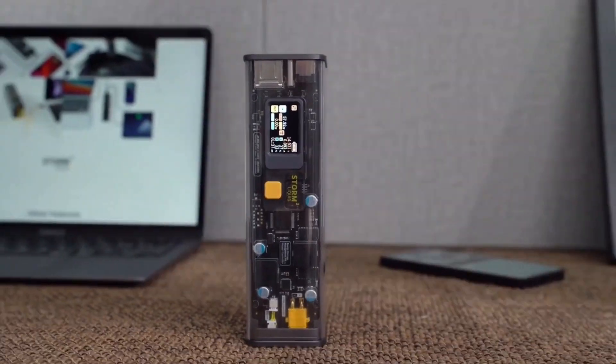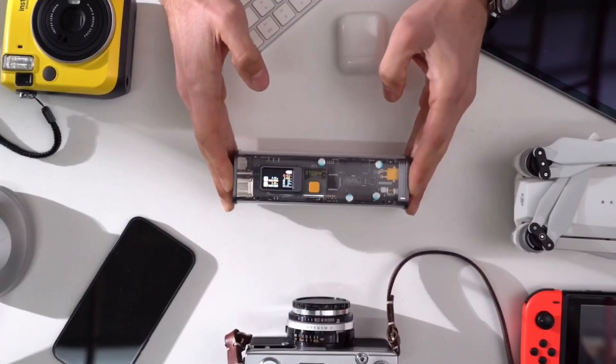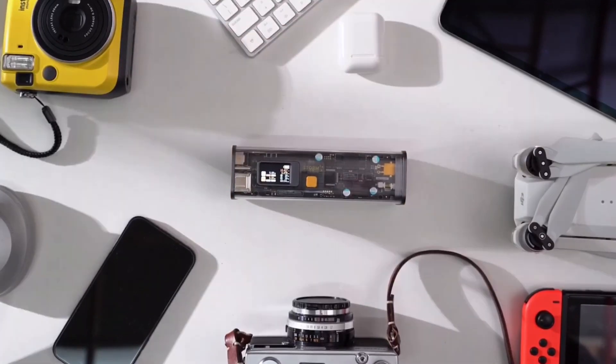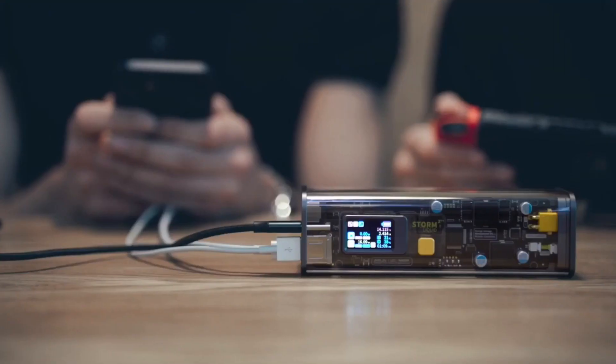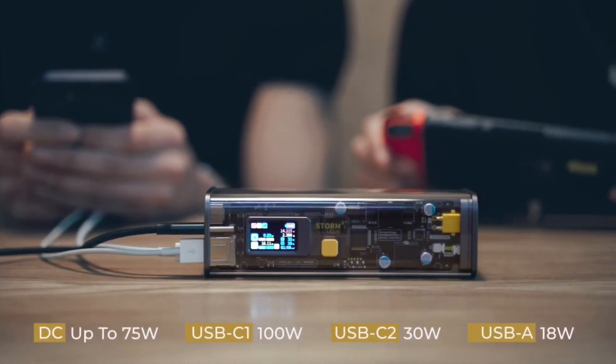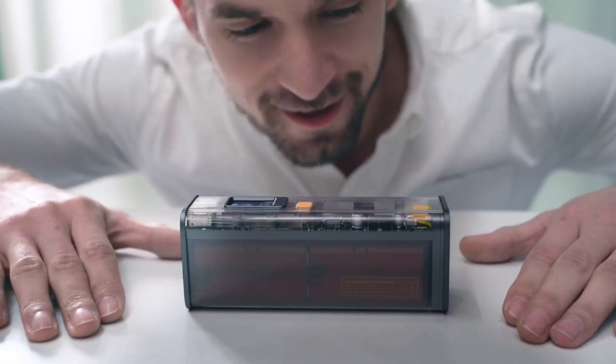Number 4. Storm 2. Storm 2 provides a whole new charging experience unlike any other power bank. Its cyberpunk-style transparent case marks the new era of power banks. The sci-fi display screen provides users total freedom and charging control. Equipped with an adjustable DC output, Storm 2 can charge up all your devices and gadgets safely and reliably.